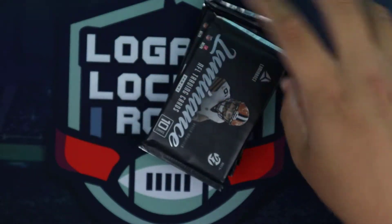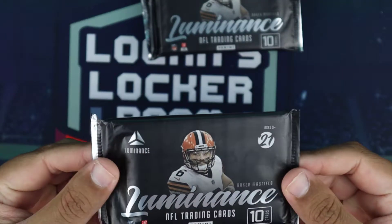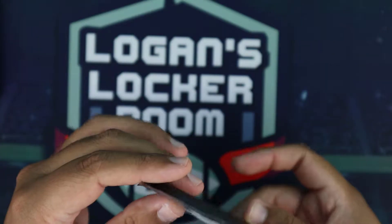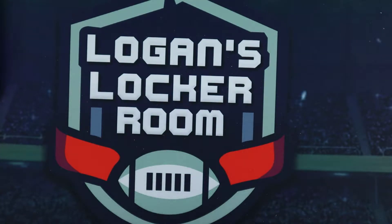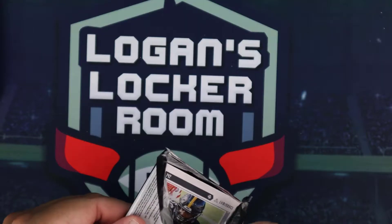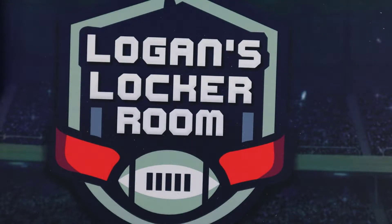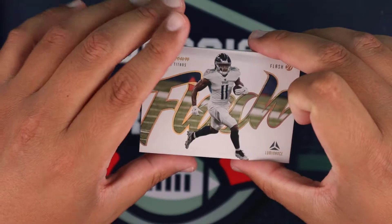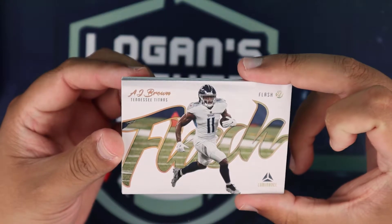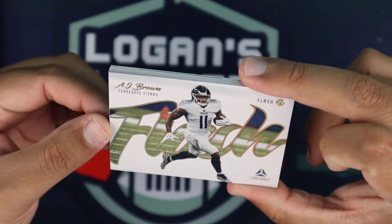Packs look nice. I'm going to try to move the cards around because if you see an insert you can move them to the front — so our autograph or mem card would be the last card. First card is a Flash AJ Brown for the Tennessee Titans, nice look to it.